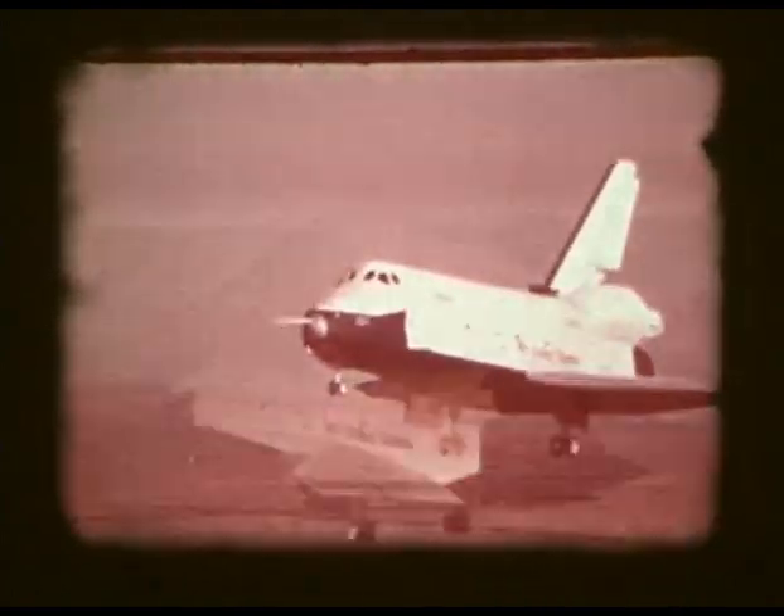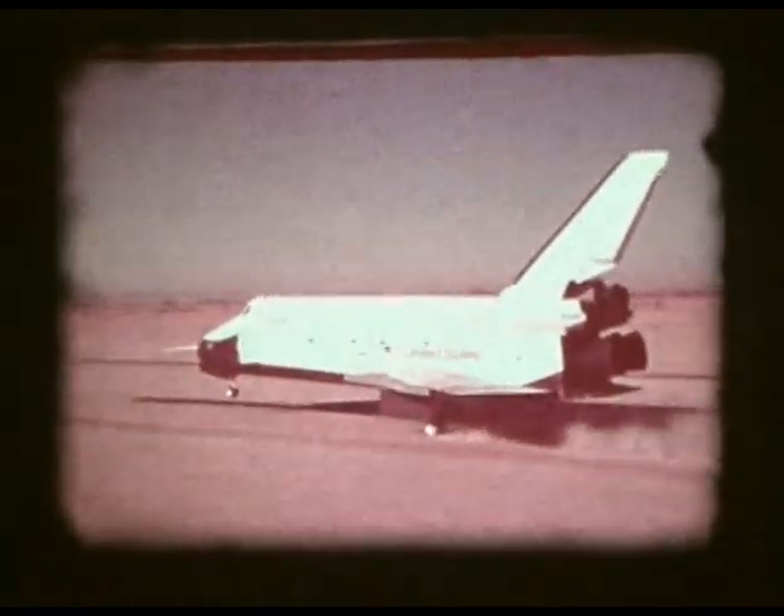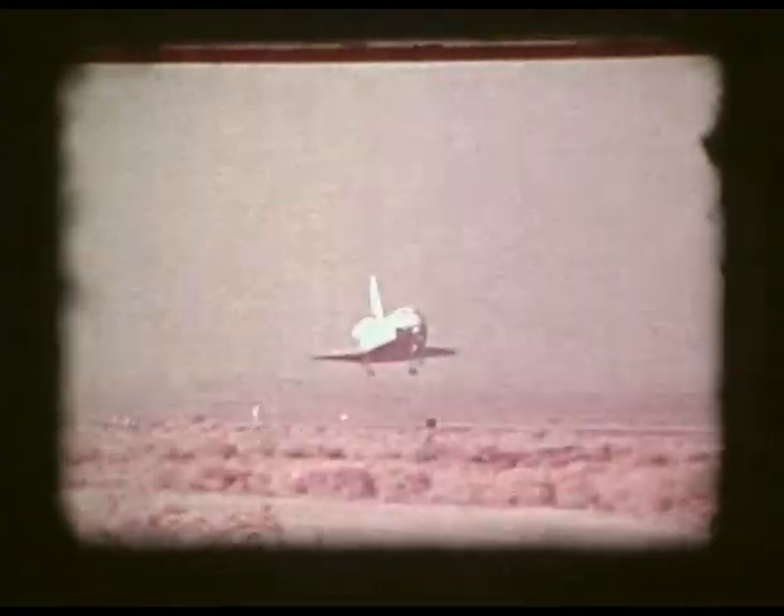As the orbiter approached touchdown, altitude calls counted down: ten feet, nine feet, one foot, down. The second flight with tail cone off proved the orbiter's ability to make a landing on a hard surface runway and stopped in less than 6,000 feet.